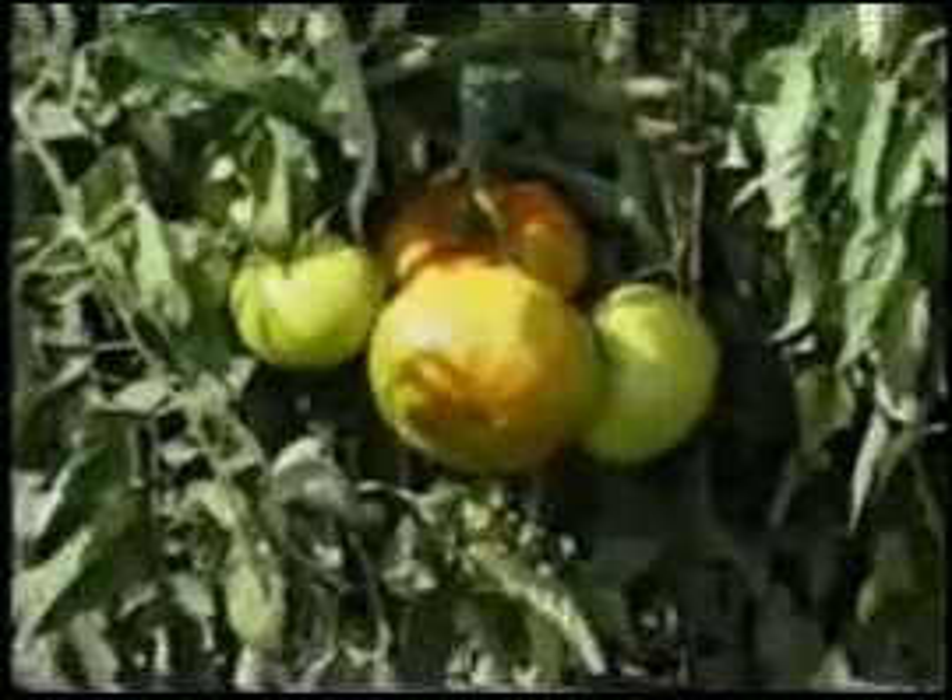But it works. It definitely works. I couldn't believe these cucumbers or pickles here. They looked so puny when they first came up. And I think I just sprayed them about four times with music playing. And away they go.